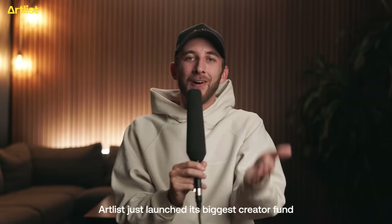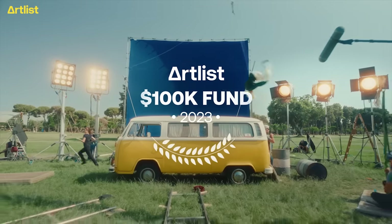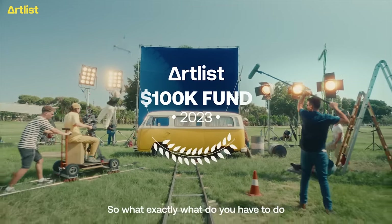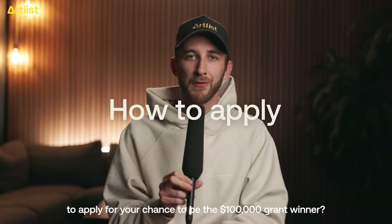You heard that right. Artlist just launched its biggest creator fund ever. So what exactly do you have to do to apply for your chance to be the $100,000 grant winner?